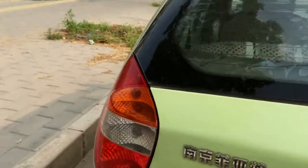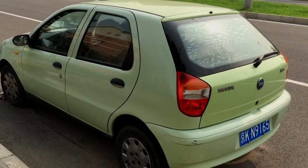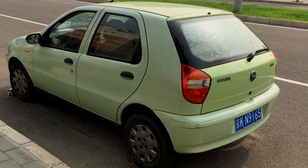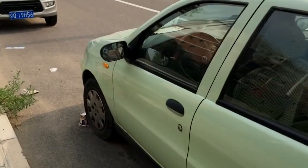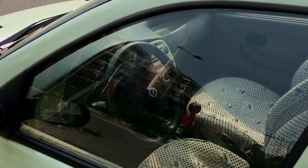This is the Nanjing Fiat badge. When new in 2006 this beautiful car could be had for $8,250. The green paint is factory original but faded quite a lot.